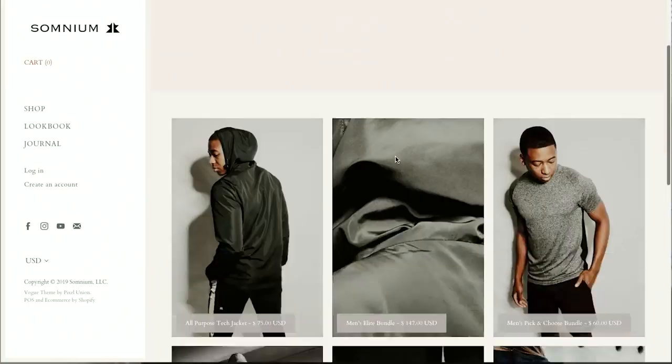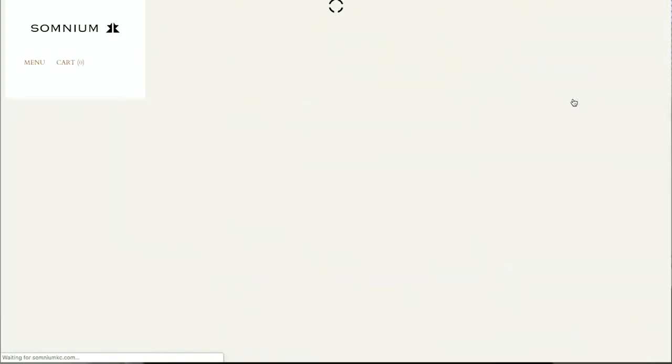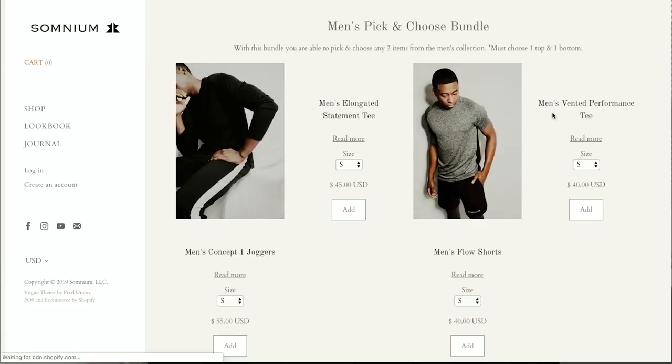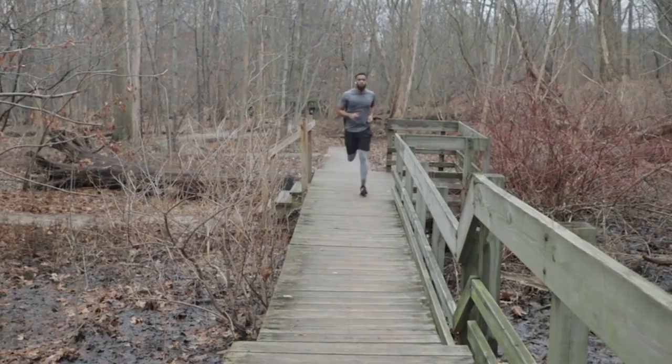If you want all-purpose or workout clothing that is unique, high quality, and affordable, I would definitely recommend checking out their brand. You can purchase their clothing in bundles, which I find really beneficial because you can mix and match different items without going into a store, and the website is really easy to use and navigate. Depending on your budget, the bundles can run from $60 to $147.